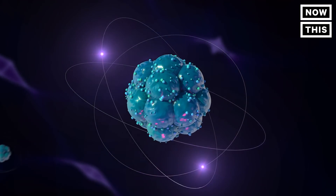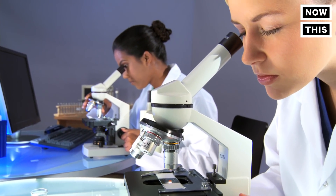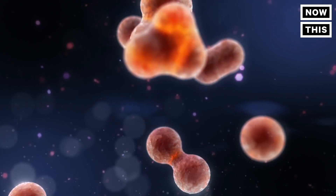Atomic resolution means you can observe each individual atom, which is the smallest unit in the universe. A regular microscope can see bacteria, but cannot at all reach this kind of resolution.